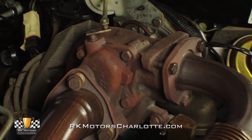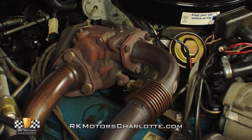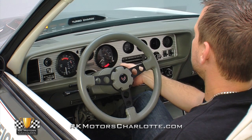Once the turbo was installed, it helped the reborn 301 achieve 236 horsepower and a serious 345 pound-feet of torque on 9 pounds of boost.